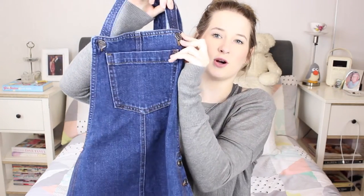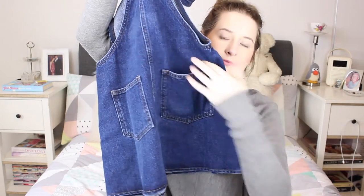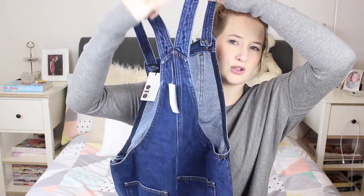I have been looking for a dungaree dress for so long and I'm really picky about it. I wanted just a certain type of dress and I just couldn't find one until I went into Topshop and found the perfect one. It has buttons at the top, a little pocket, and then it just goes down into an A-line skirt. You've got pockets on the back as well. I love the colour of the denim — really dark and really thick denim. The detailing is adorable, and then you've got the thinner crossover straps at the back.